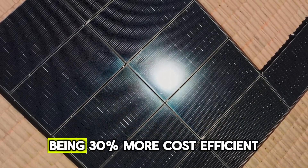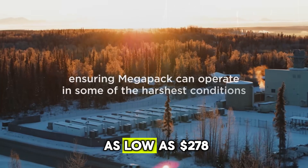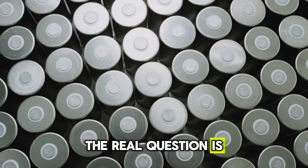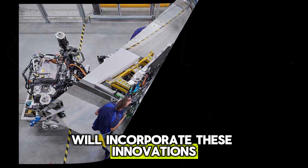Graphene aluminum batteries, being 30% more cost-efficient, have a resource cost as low as $278 per ton. The real question is which of Tesla's upcoming models will incorporate these innovations, and how?